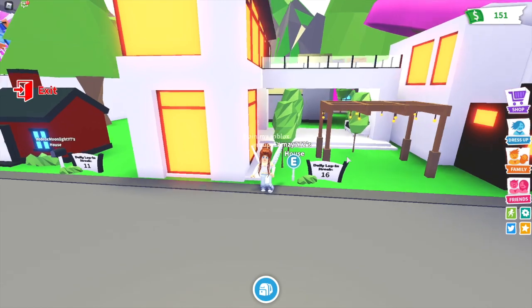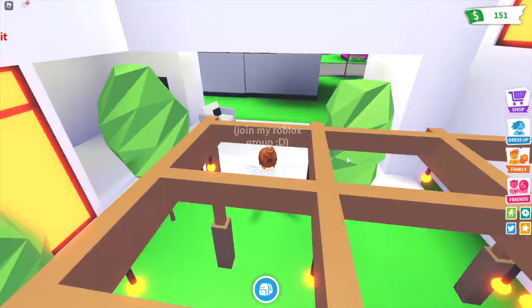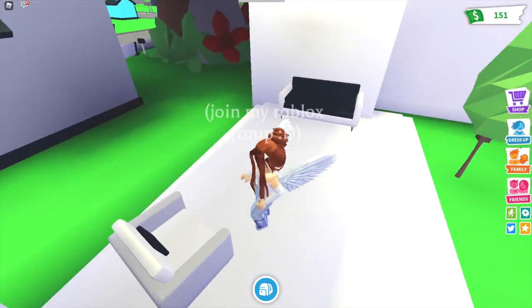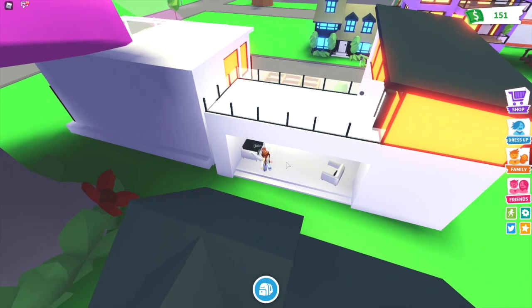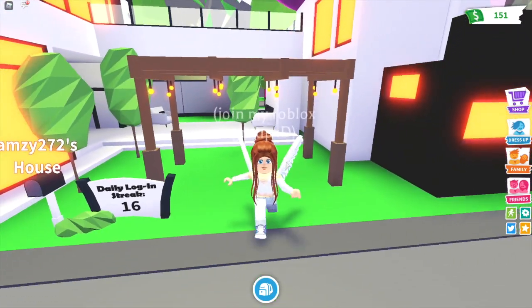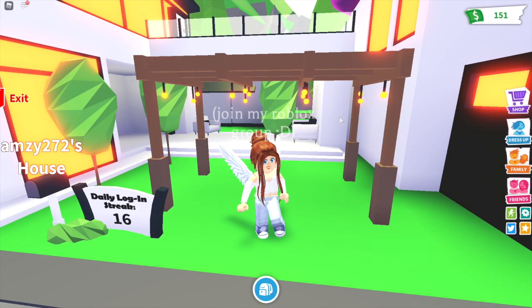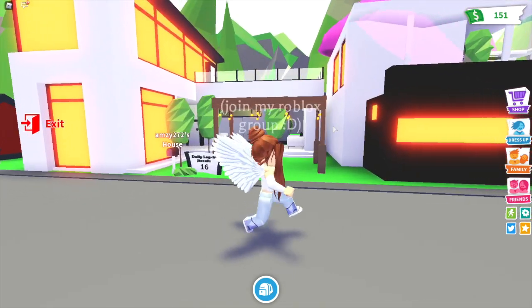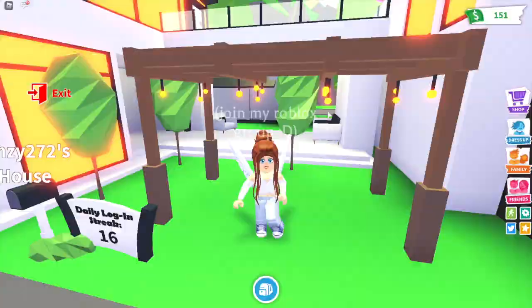Let's have a look at the outside. We've got this nice modern front area with some seating — unfortunately you can't actually sit on those, but they still look really nice. We've also got some decorations outside, some trees, and this little wooden area with some lights hanging down. Overall I think this house looks really nice from the outside as well as on the inside.